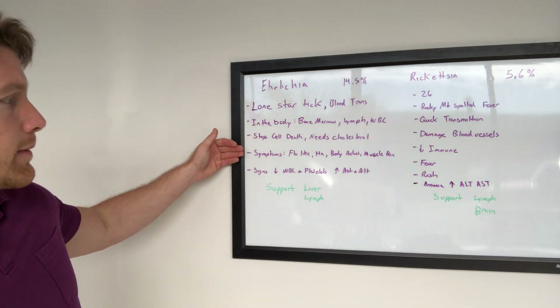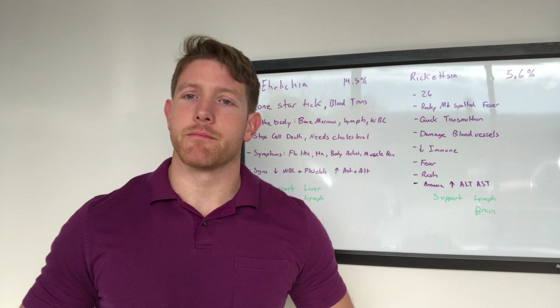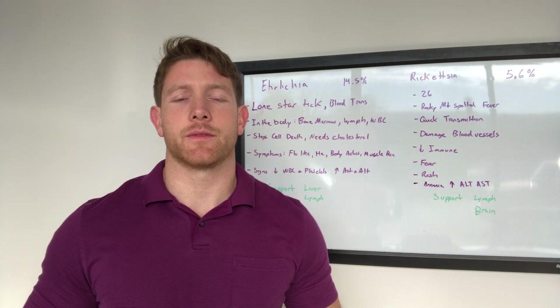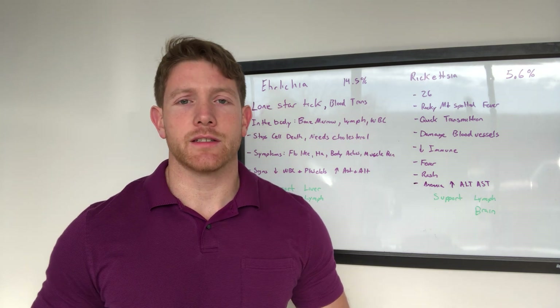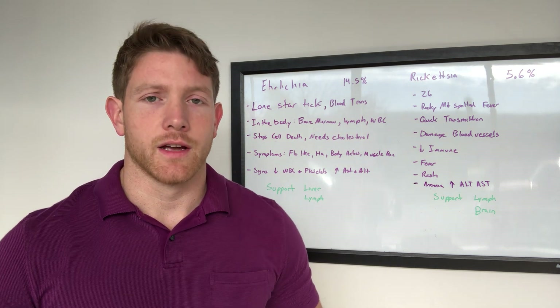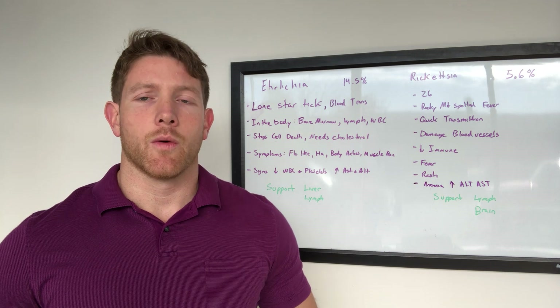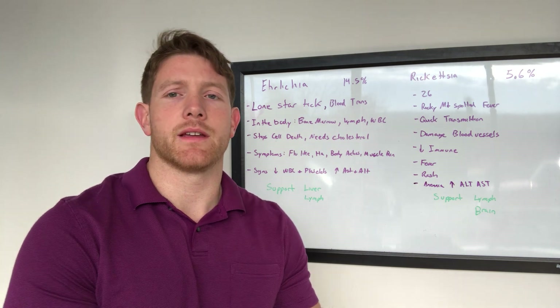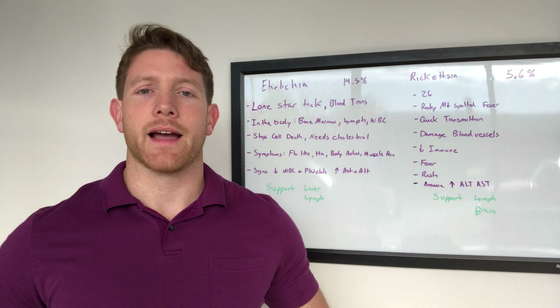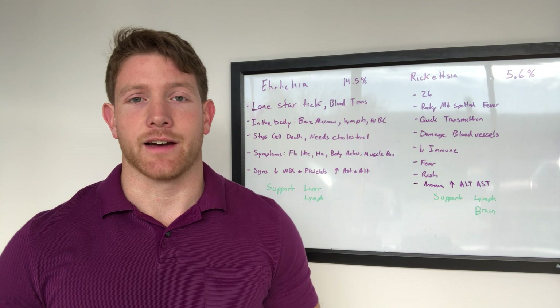The symptoms that Ehrlichia causes are going to be those flu-like, body ache, muscle pain type symptoms, along with headaches. Patients that I've had come in dealing with Ehrlichia just hurt all over. They felt awful. It can create some of the worst symptoms, whereas sometimes more of your Borrelia and Babesia are causing more mild symptoms. They can all add up together, but Ehrlichia can just flat knock you down.